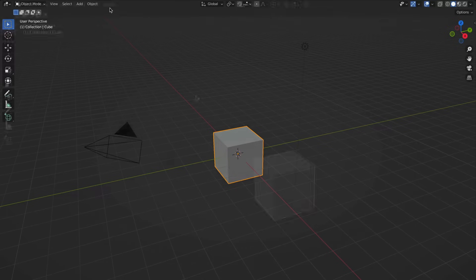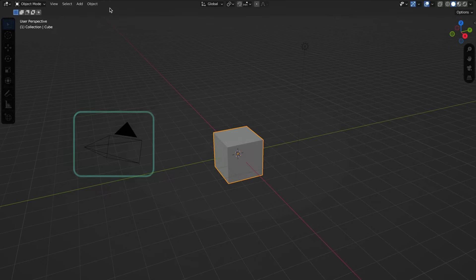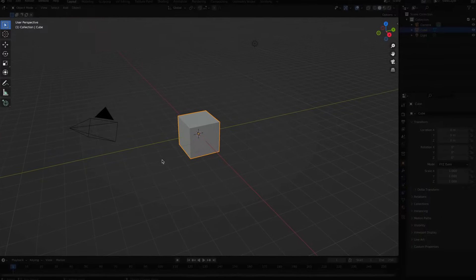Let's talk about everything you should ignore when you're first getting started. We don't need to worry about anything across the top, including the main menu, workspace tabs, and everything else to the right. We also don't need to worry about the Outliner and Properties Editor panels on the right, or the Timeline Editor at the bottom. That leaves us with just the main 3D Viewport editor. Even within the 3D Viewport, you can mostly ignore the menus and icons across the top, and you won't need to click on the tool icons to the left and right. All you need to care about right now is the three-dimensional space in the 3D Viewport and the default cube in it.